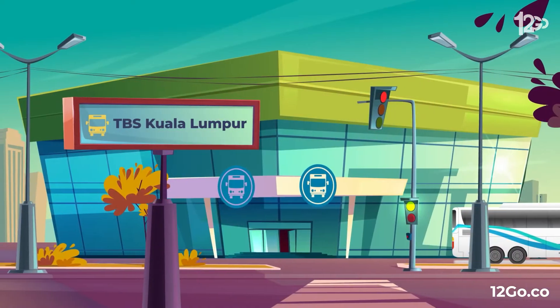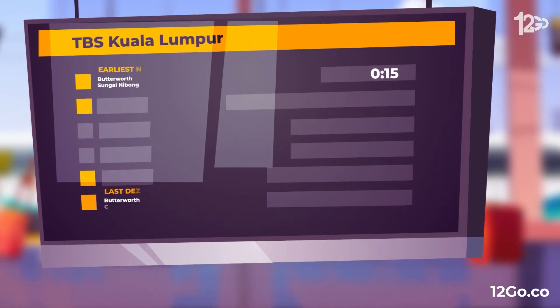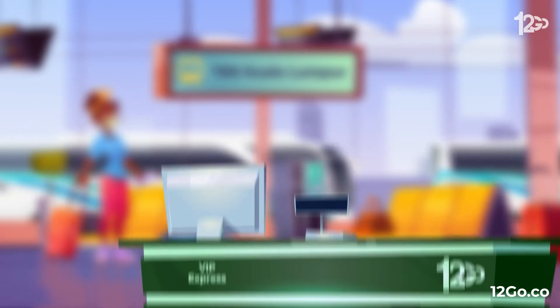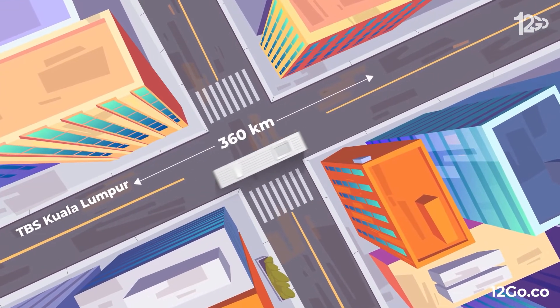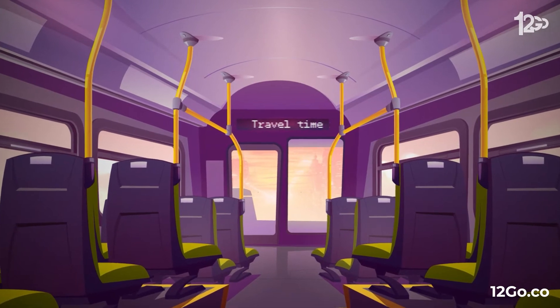Your second option will be to take a bus trip, with earliest departure of 12:15am and latest at 11:59pm. Available classes are VIP and Express. Cheapest option starts from just $9. Bus travel time takes around 5 hours.